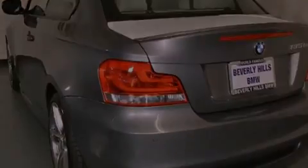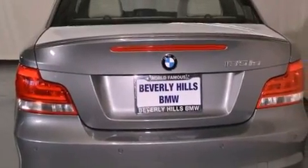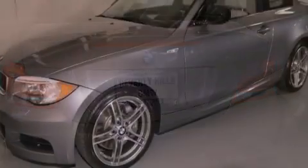Additional features include BMW apps, a smartphone adapter, commercial free satellite radio, and high intensity discharge headlights.